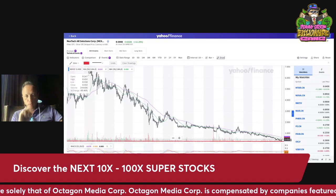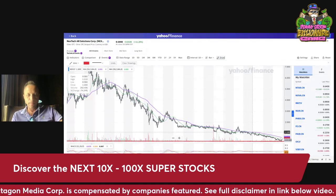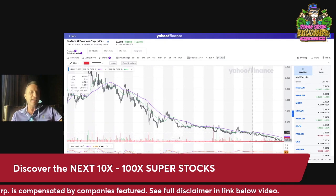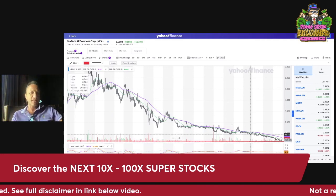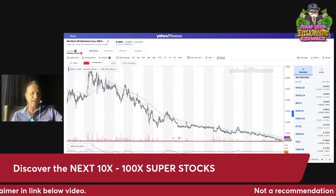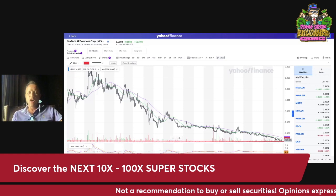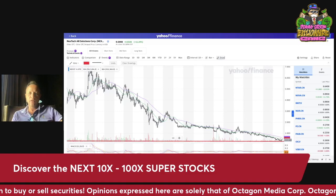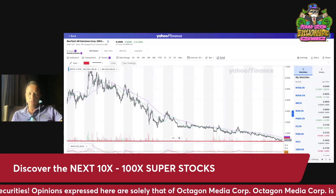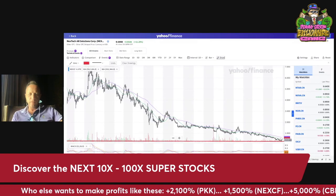The key line you really want to watch is going to be right over here at the $1.10 range. Again, this is the Canadian chart — I'm just using that as a reference. The US symbol NEXCF is the one that is more active. By the way, everything is high risk. This should be considered as paid content because Nextech is a client of Octagon Media Corp, Wall Street Reporter, et cetera.